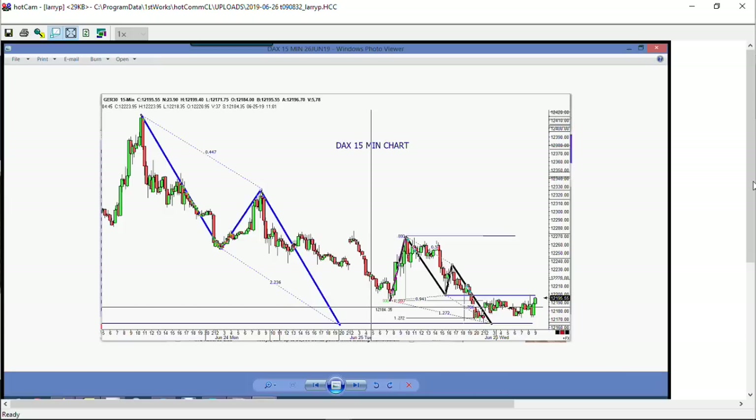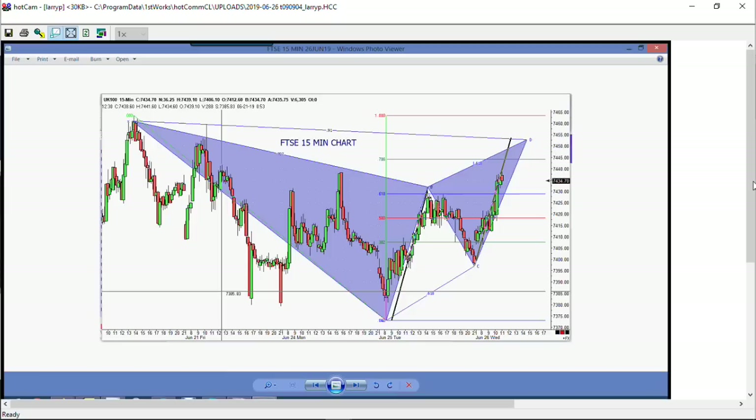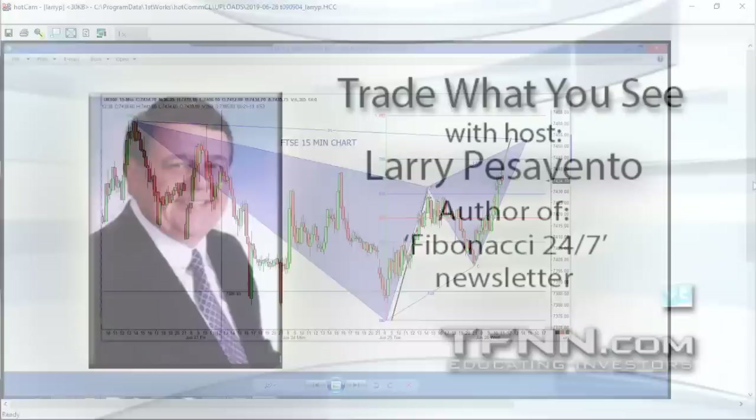We want to look at the FTSE because it's doing the exact opposite, more or less. As you can see in the FTSE, it's had a pretty good rally today. It's up into the area of the 78% level with a little bit of an ABCD. We'll keep an eye on those. They have short-term downtrends, but again, it's just a short-term downtrend — nothing more, nothing less.